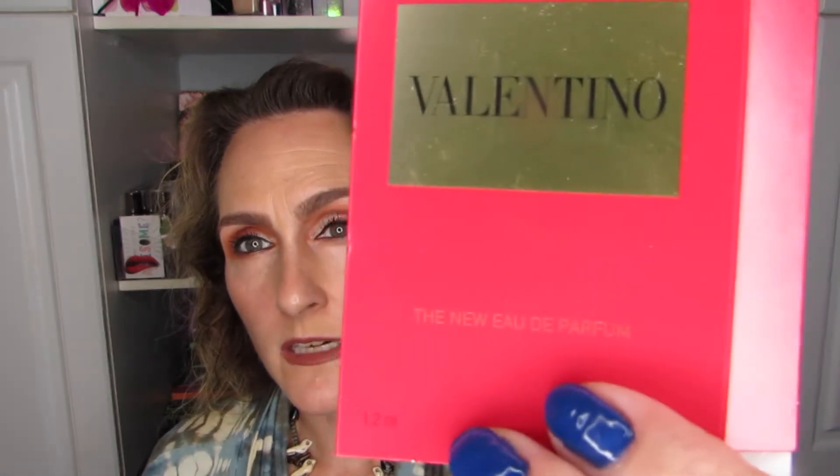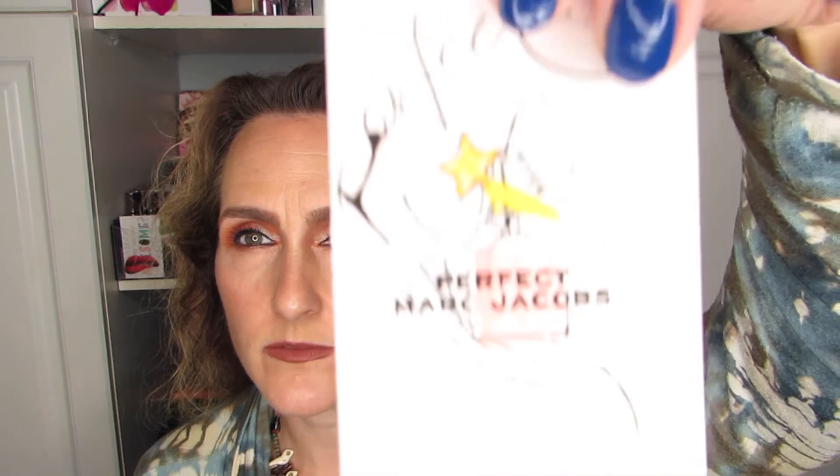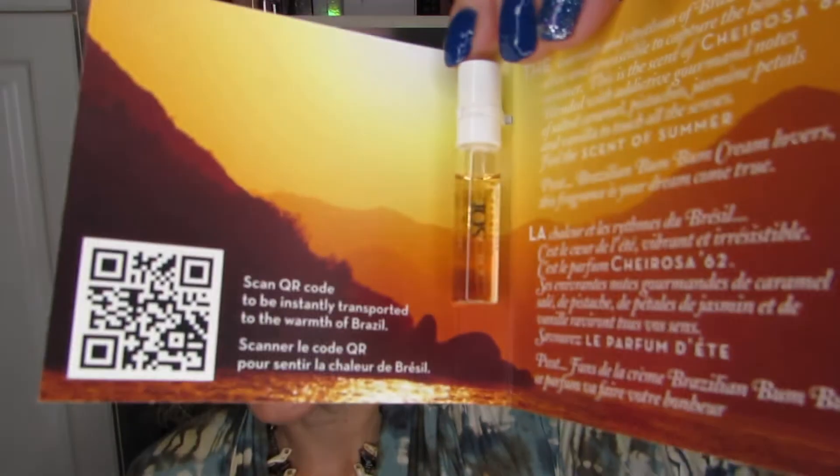Speaking of perfume, I also have this Nest Civil Orange that I will try out. I also have this Valentino that I will try. Another one is Perfect by Marc Jacobs. And one that I still have in the package that I was really curious about is this Sol de Gennaro Eau de Parfum — I think it's that signature fragrance that is in the Boom Boom cream. If so, I may very well end up purchasing the fragrance because I ever love the scent. I have the Boom Boom cream and I save it for special occasions.